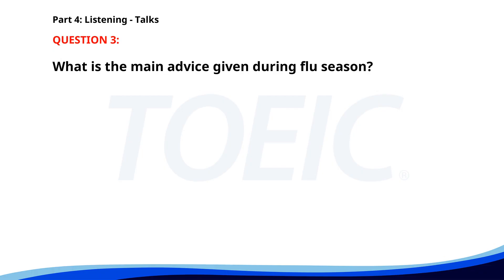Number three. This is a public service announcement from the health department. During flu season, it is important to wash your hands frequently and avoid close contact with sick individuals. Visit your nearest clinic to get your flu shot today. Stay healthy. What is the main advice given during flu season? A. Take vitamins regularly. B. Visit the nearest clinic for a flu shot. C. Avoid public transport. The correct answer is B: Visit the nearest clinic for a flu shot.